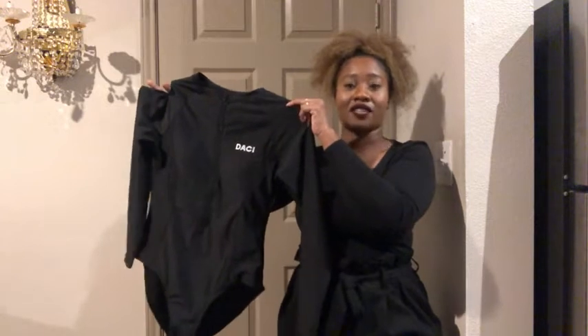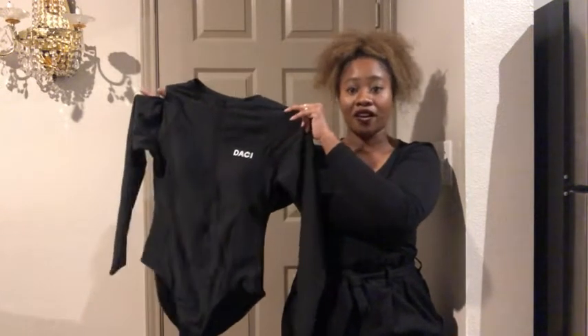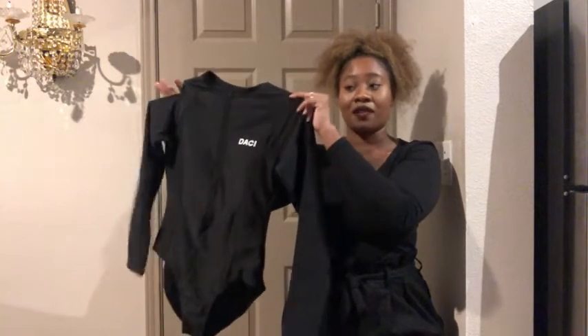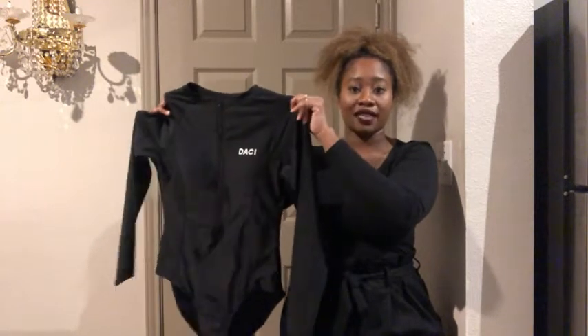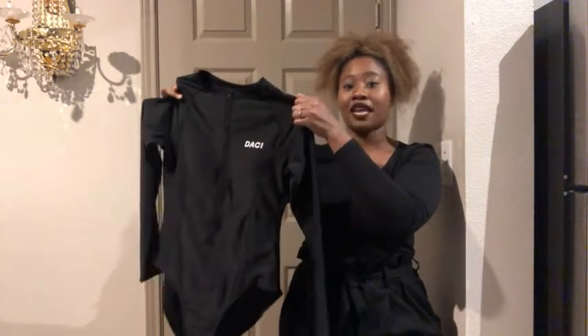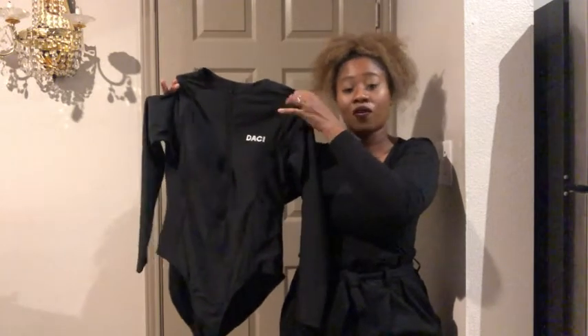I have gotten sunburned in Florida, in Tahiti, and it was not fun. A lot of peeling, a lot of burning. But whenever I wear this, I feel so protected. I don't get sunburned and it's comfortable to wear at the beach throughout the entire day or at the pool.